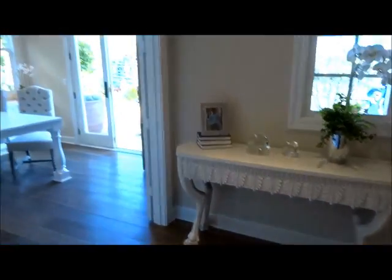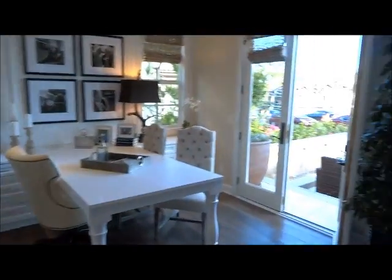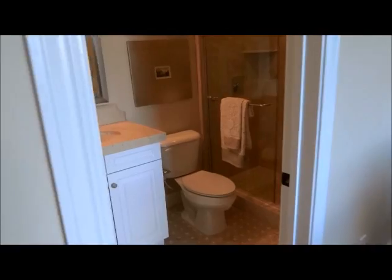Half bath right off the front door. This has its own bath, so it's really set up to be the guest room.